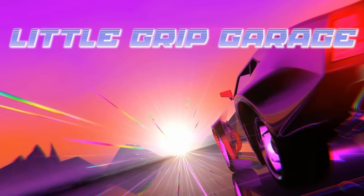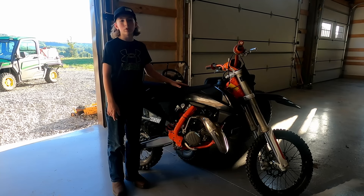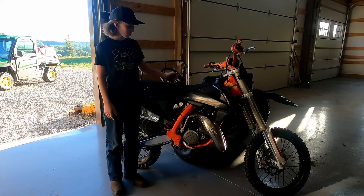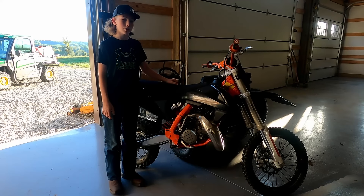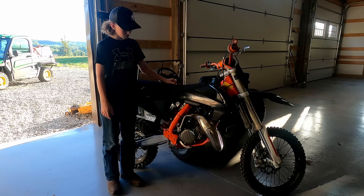My name is Bentley and this is Little Grip Garage. Hey guys, welcome back to another episode of Little Grip Garage. Today's episode we're going to be testing out my brand new KTM — it's a 2019 KTM 85 SX two-stroke.